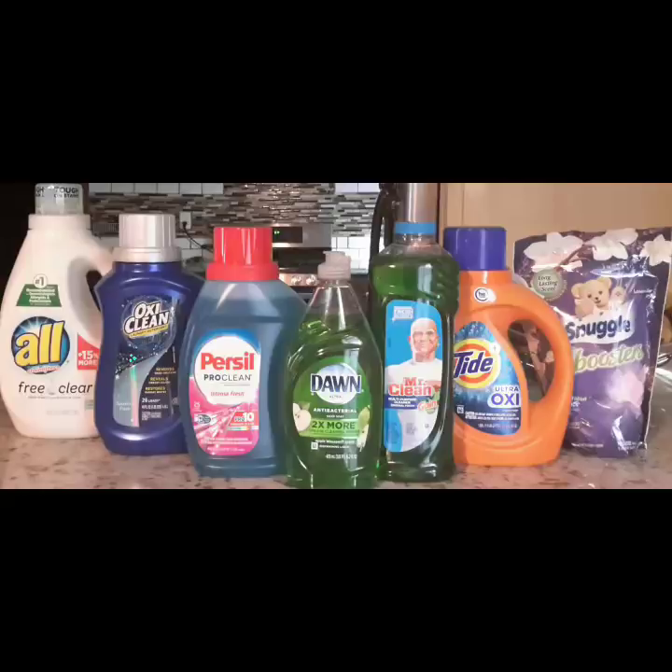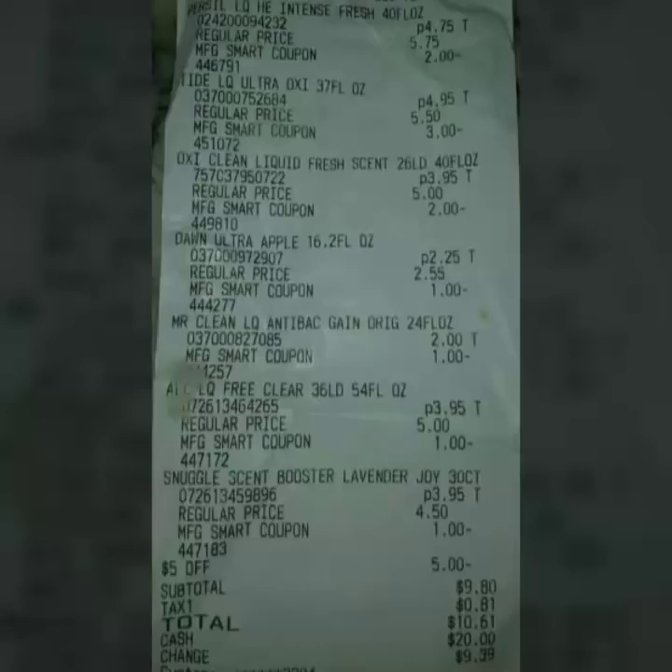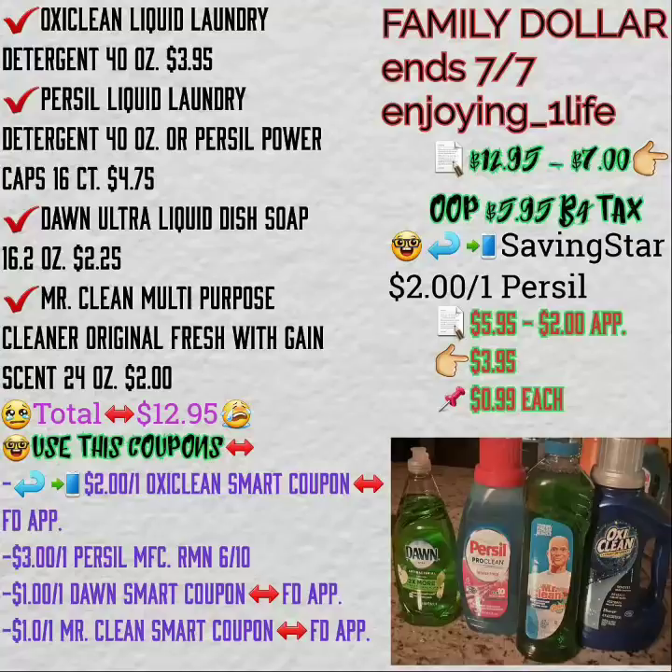Ibotta gives us back $1 for the All — please make sure you check your application before you purchase so that you get the right item. There's also a $0.25 off any item offer, so if you have both of those you get back $1.25 from Ibotta. Saving Star gives you back $2 for the Persil, $1 for the All, and $0.50 for the Snuggle — that's $3.50. So after all coupons apply at checkout it's $9.80, and after Ibotta and Saving Star your final out-of-pocket is $5.05 for seven items.